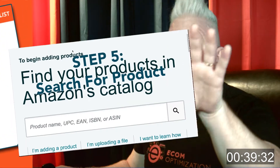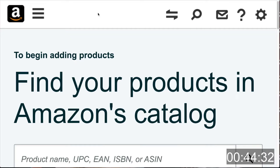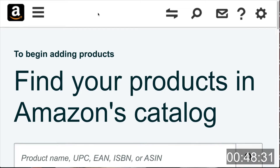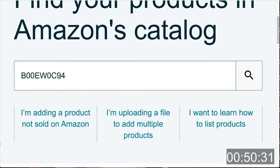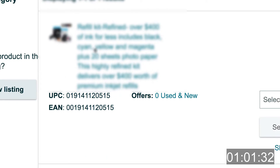Step five: we're going to search for that product. Scroll down to the section that says Find Your Products in Amazon's Catalog, and just paste the ASIN that we already copied, then click Search. If you're creating this FBM listing from another existing product, you would just search for it right here. Your screen should now display the product we need to create the FBM listing for.